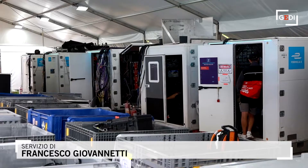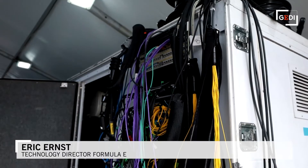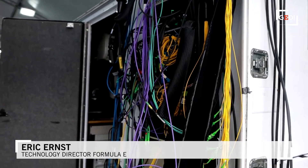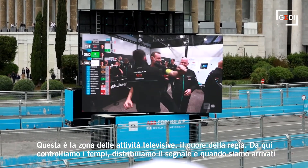We are in Rome in the TV compound. This is the heart of the technology operations and the TV operations here. In here is where we control the timing, where we control all the networks, the TV distribution, TV production. So it's a core unit to our production here.